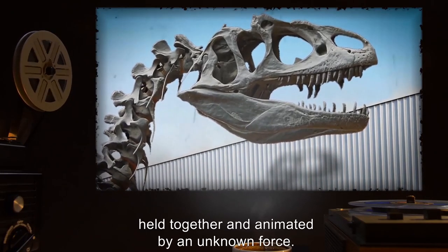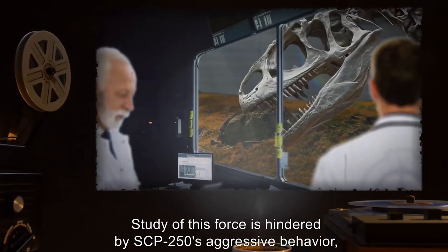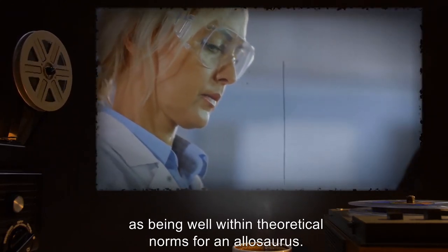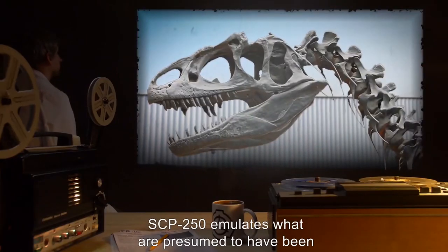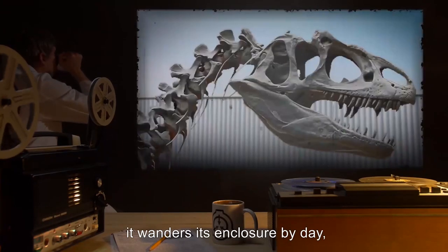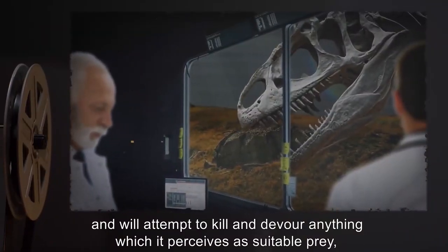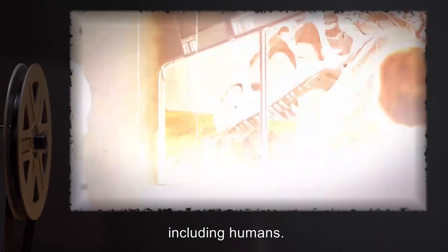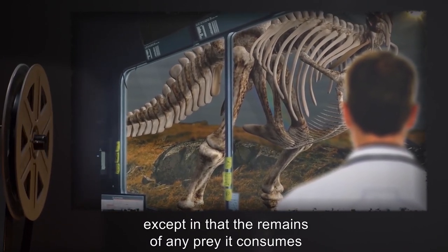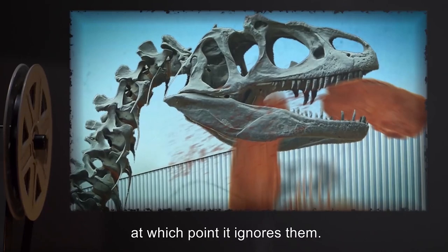It consists of 153 disarticulated bones and 14 plaster and fiberglass replacements held together and animated by an unknown force. Study of this force is hindered by SCP-250's aggressive behavior, which has been assessed by Foundation paleozoologists as being well within theoretical norms for an Allosaurus. SCP-250 emulates what are presumed to have been the standard daily activities of a living Allosaurus. It wanders its enclosure by day, enters a state of dormancy by night, and will attempt to kill and devour anything which it perceives as suitable prey, including humans. Its lack of organs does not seem to affect its behavior in any way, except in that the remains of any prey it consumes will inevitably fall out of the gaps in its skull, neck, and ribcage, at which point it ignores them.